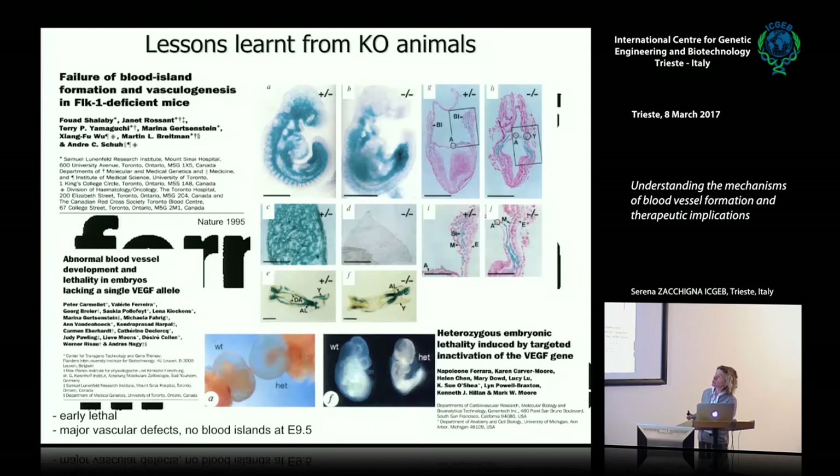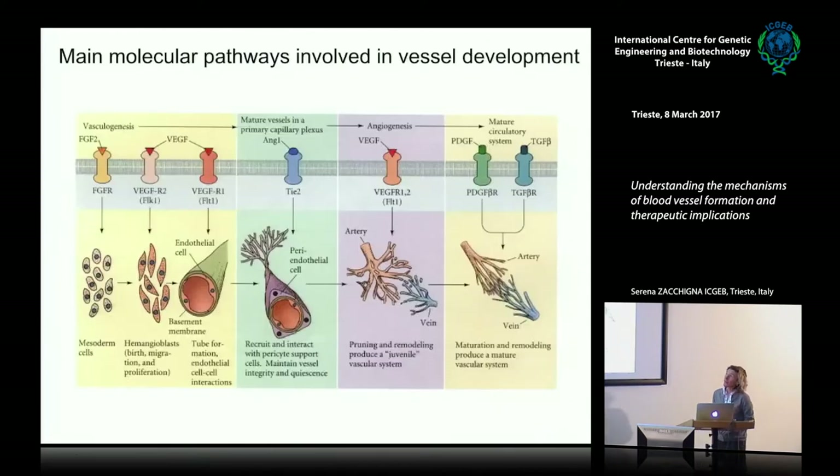So the use of different knockout mice has allowed us to understand the main molecular players involved in early vasculogenesis and subsequently in angiogenic sprouting and formation of more complex vascular networks during development and also in adulthood.